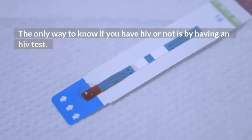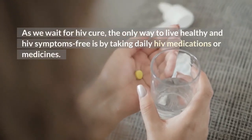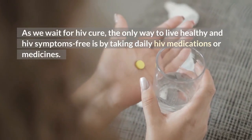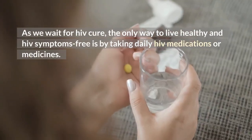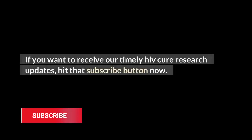The only way to know if you have HIV is by getting an HIV test. As we wait for an HIV cure, the only way to live healthy and symptom-free is by taking daily HIV medications. If you want to receive timely HIV cure research updates, hit that subscribe button now.